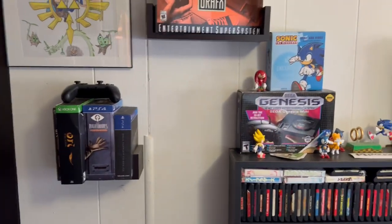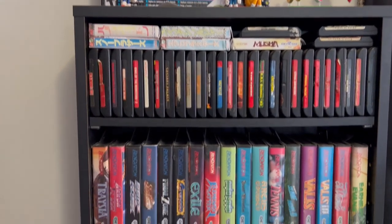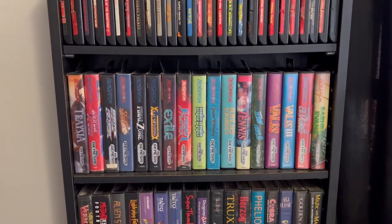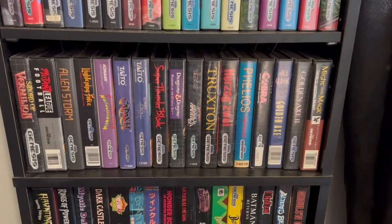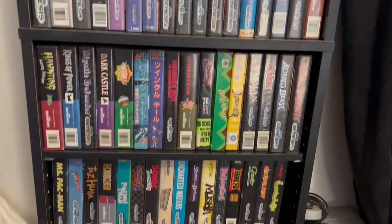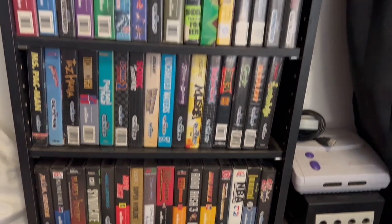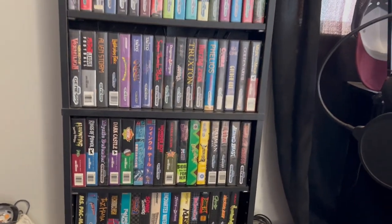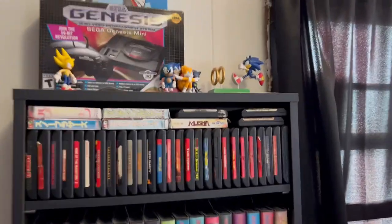Now I have the Sega Genesis games right here. I've got some loose carts on top, but for the most part mostly all of my Genesis collection is complete in box with manuals. I made a video on that a little while back if you want to go check out all my Sega Genesis games.